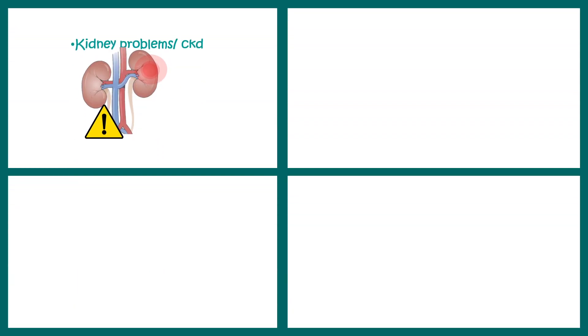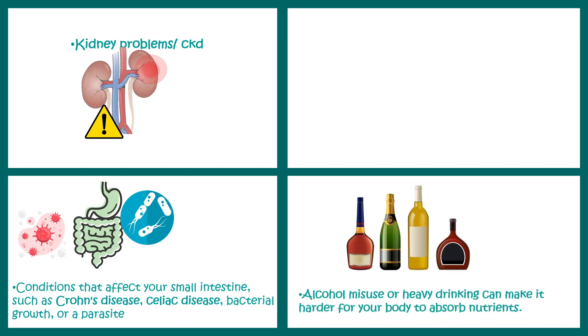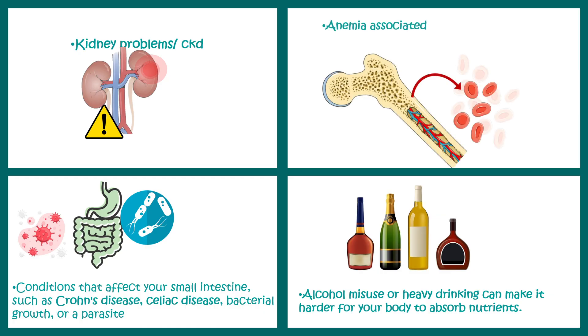Other pathological situations like chronic kidney disease, conditions affecting the small intestine such as Crohn's disease, celiac disease, bacterial overgrowth, and parasitemia can also affect the absorption of vitamin B9 in the intestine. Alcohol abuse can also reduce vitamin absorption in the intestine. Lastly, it can also be associated with hemolytic anemia.